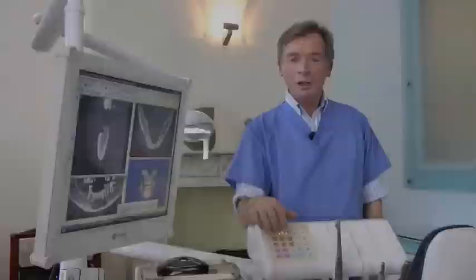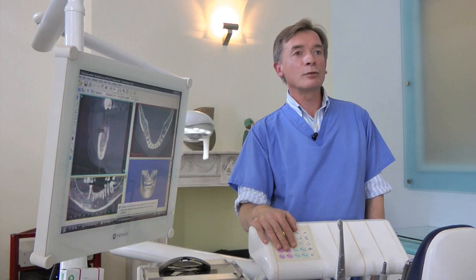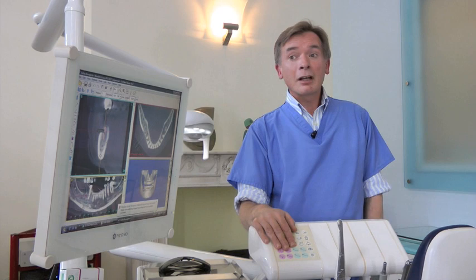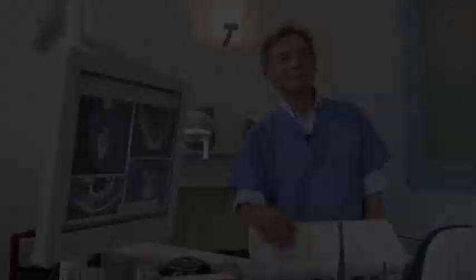Prevention is always better than cure, so always remember to brush your teeth twice a day, at least two minutes at a time. Do it properly. Floss. Go to the dentist regularly — usually advised by your dentist anyway if you do go regularly. Some people need more input than others, and if you haven't been for a long time, we're always here to help and can always put things back on track for you.